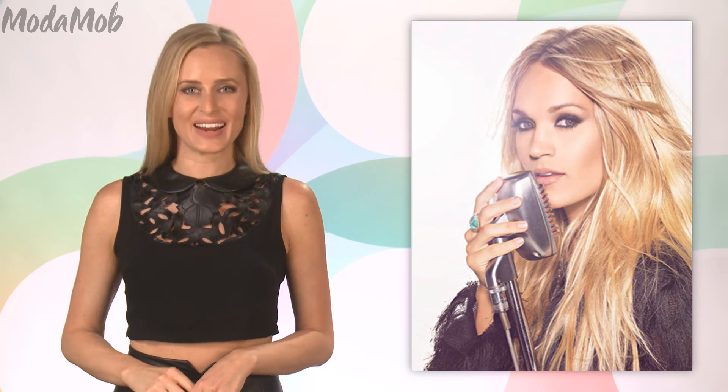So now when you go see Carrie's tour, you'll know all the details behind all the costume changes that we so look forward to. Hey, for more celeb fashion secrets, keep it right here.